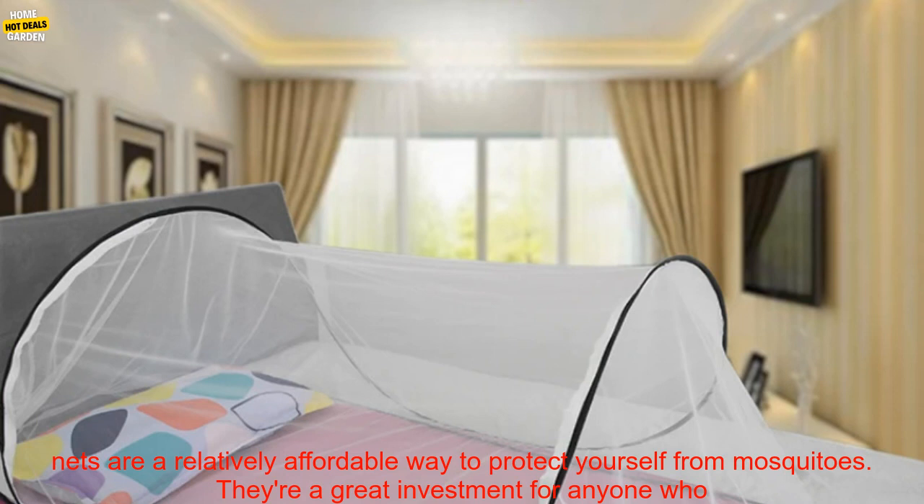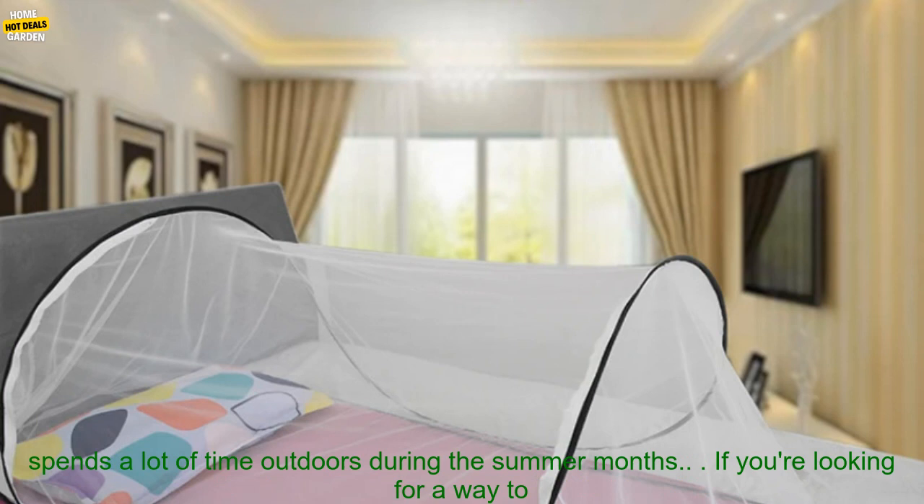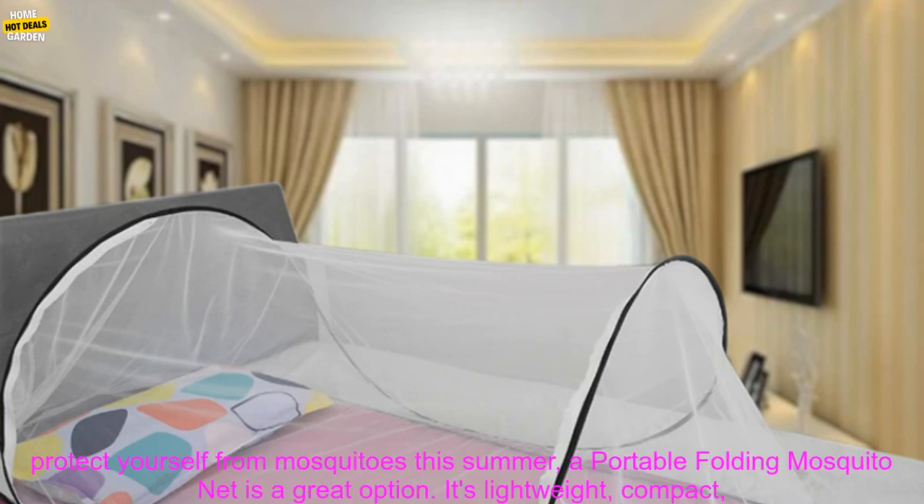Affordability: mosquito nets are a relatively affordable way to protect yourself from mosquitoes. They're a great investment for anyone who spends a lot of time outdoors during the summer months.